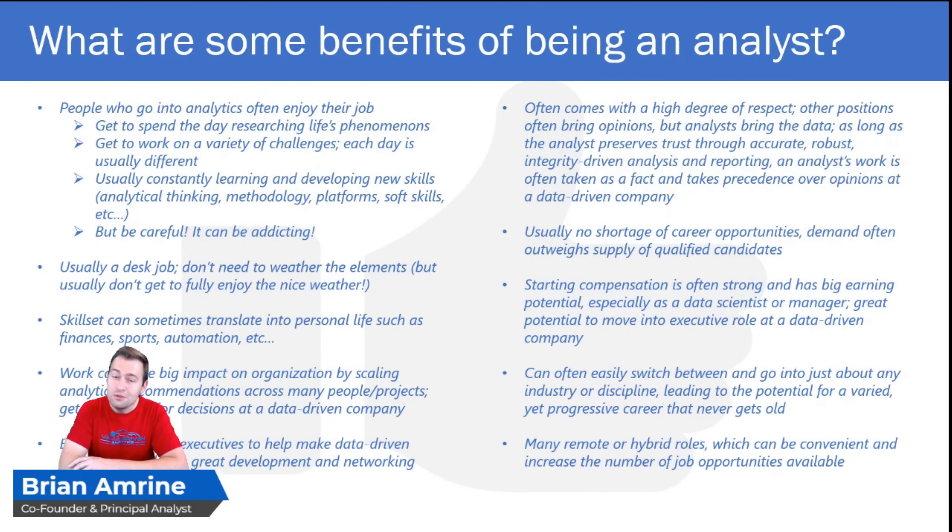Going along with that is the high degree of respect that analysts often get. Other positions often bring opinions or occasionally some qualitative research, but analysts bring the data. As long as the analyst preserves that trust through accurate, robust, integrity-driven analysis and reporting, analyst work is often taken as fact and takes precedence over opinions at a data-driven company. In addition, there's usually no shortage of career opportunities — demand often outweighs supply of qualified candidates, so there's job security there. And when demand exceeds supply, that increases the price, meaning analytics roles usually come with solid starting compensation and big earning potential.